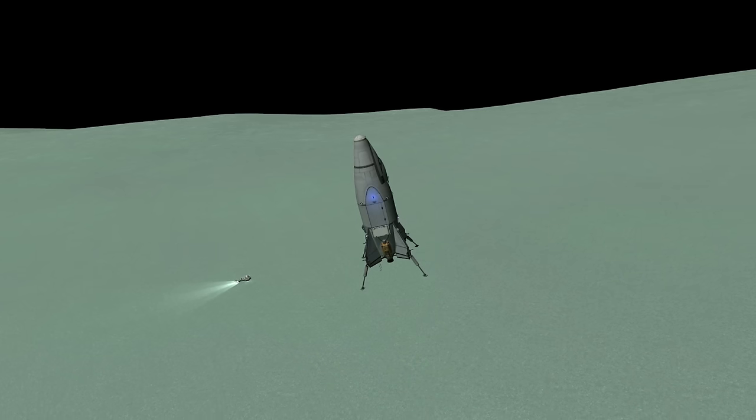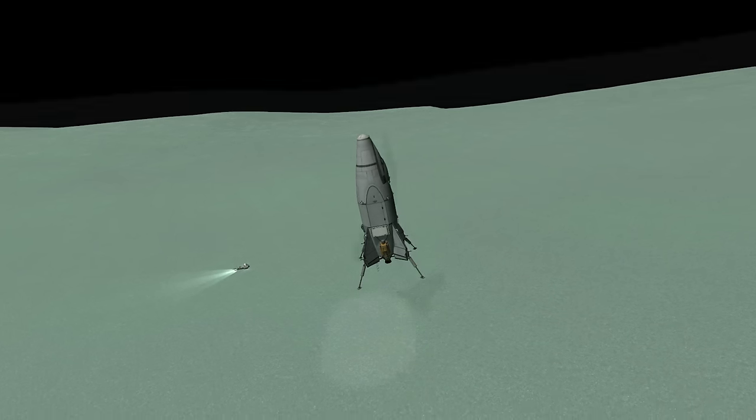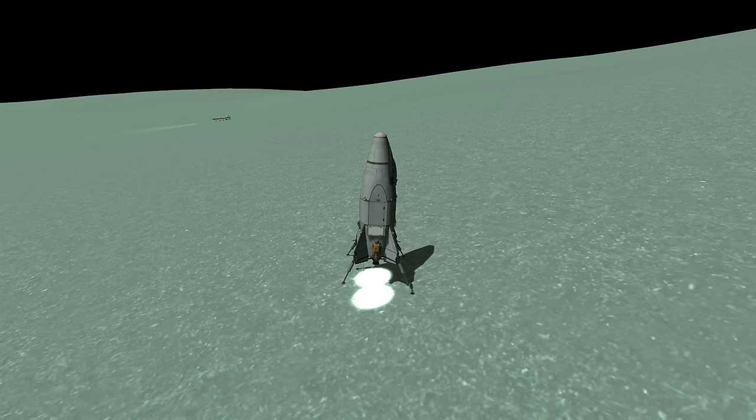It can't really go back to Kerbin because it doesn't have parachutes or any heat shielding, but it could do quite a lot of other things. It's got all the scanner equipment, and it's just got the Poodle on the bottom, so it's much easier to land with.